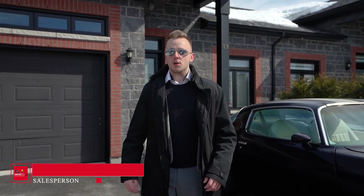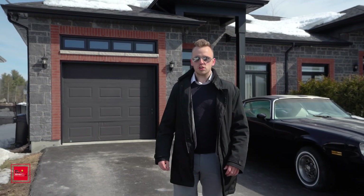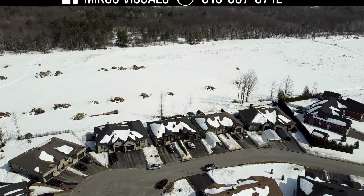Hello everyone, Francis with Seguin Realty and today we are in a recent subdivision in L'Oriane. Welcome to this immaculate semi-detached bungalow with an attached garage.